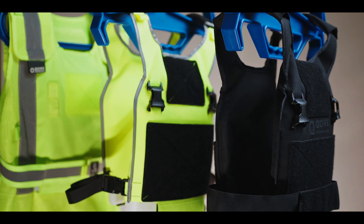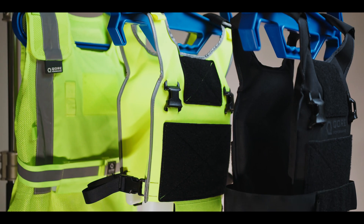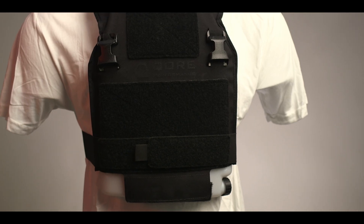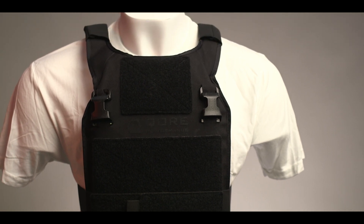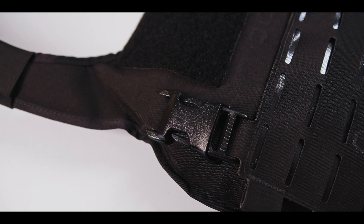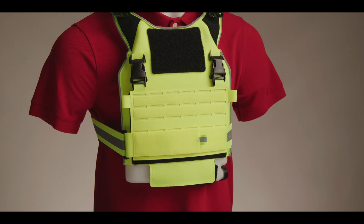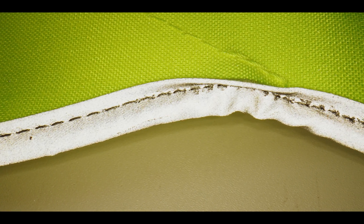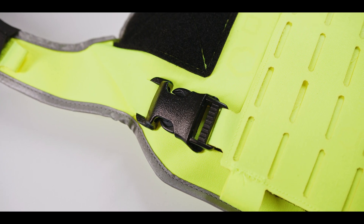Moving on to the Core Performance consumable thermoregulation vests. The IceVest HiViz Class 2 is constructed from structural polyester mesh, reflective trim, hook and loop, and ITW Nexus mil-spec nylon hardware. Ice Plate XO SLK is built from Ice Plate XO waterproof laminate, flat woven elastic, genuine Velcro, and ITW Nexus mil-spec nylon hardware. Finally, Ice Plate XO SLK HiViz is built from HiViz waterproof laminate, flat woven nylon, genuine 3M Scotchlight reflective trim, genuine Velcro, and ITW Nexus mil-spec nylon hardware.